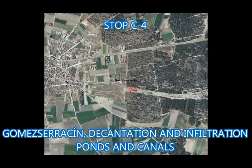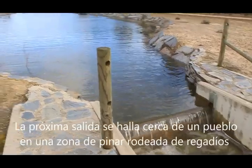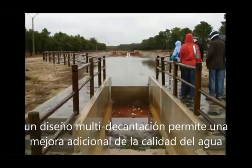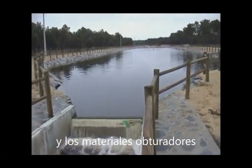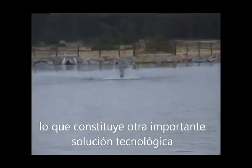Stop C4: Gomez-Sherazin — decantation and infiltration ponds and canals. The next exit is close to a village in a pine area surrounded by irrigation fields. A multiple decantation design allows an extra water quality improvement. Concrete vessels allow easy cleaning of fine sediments and clogging materials, showing another important technical solution.